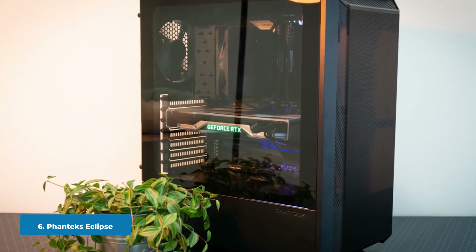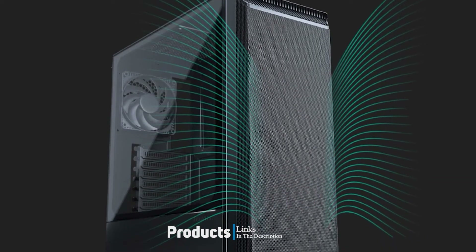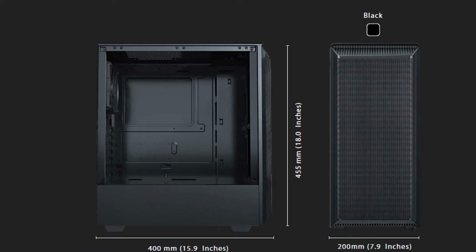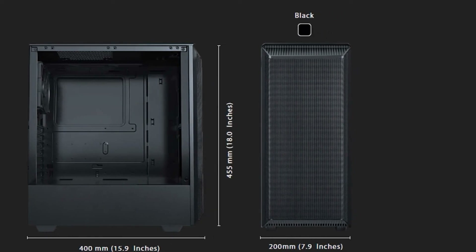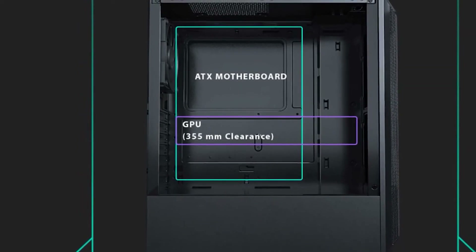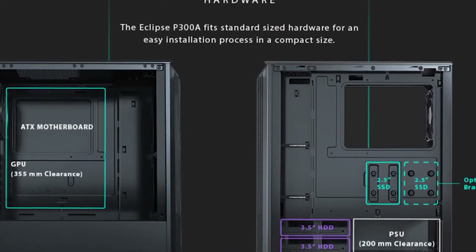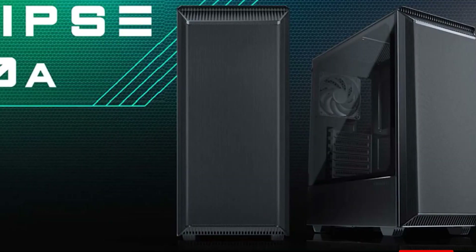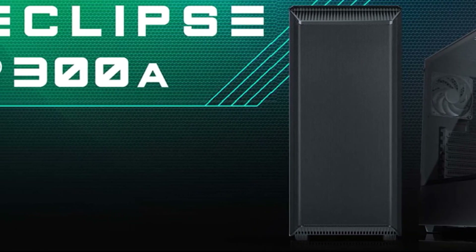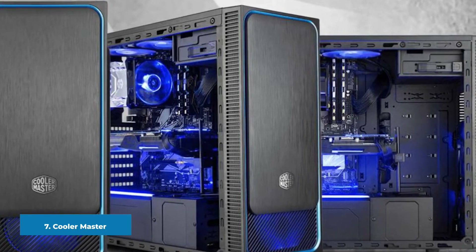The number six position is dominated by the Phanteks Eclipse P300A. This case is a great one for those who are more into a minimal case design. The mesh front provides a great deal of airflow through the case, while the glass side panel lets others see inside. It's a good case to show your PC off with. The big highlight is that it is incredibly easy to build with and comes with several HDD and SSD mounting options. For around the $60 price point, this case has every feature you need to build a PC smoothly and easily.